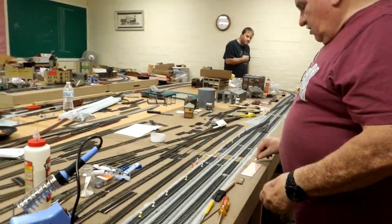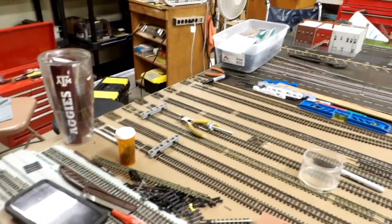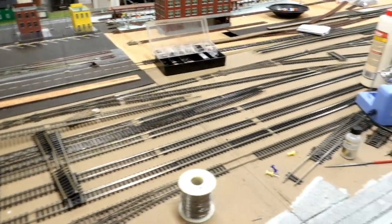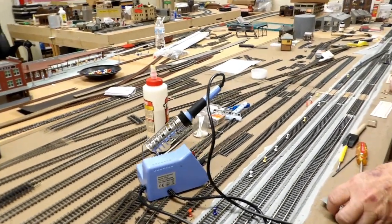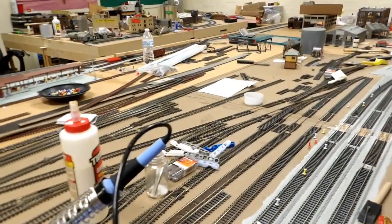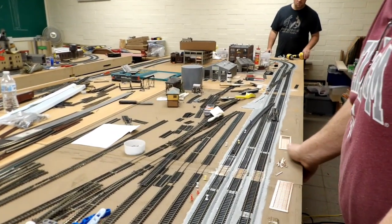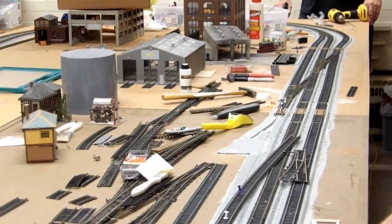We've made some more progress — we have one end of the yard getting fairly close to being ready to start finalizing everything. We made some decisions tonight: we're going to take our intermodal yard and change it from a four-track yard to a three-track yard, just to give us a little more room. We're also starting to prepare stuff to take the yard trackage for the diesel locomotives to be serviced into the service area.